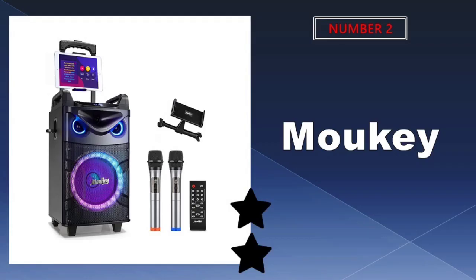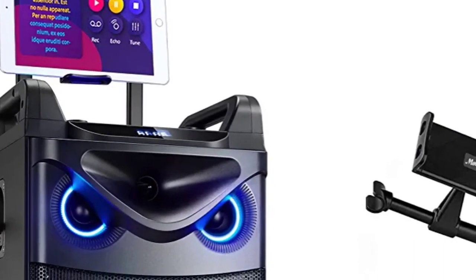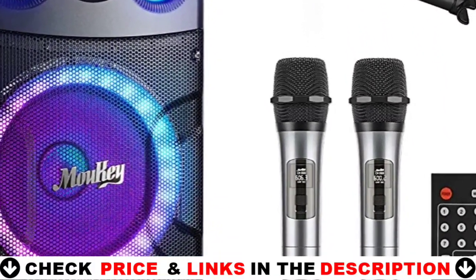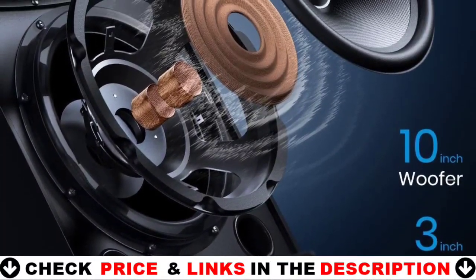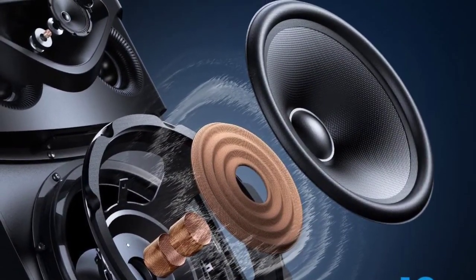Our second best karaoke machine for home is the MUKI Karaoke Machine. The UHF wireless microphones offer longer wavelengths, higher sensitivity and frequency, more resistance to interference, high-fidelity sound, and longer transmission distances of more than 30 meters. With two additional 6.35 mm ports for wired mics, this device is ideal for karaoke singing solos, duets, or trios, parties, and classrooms.